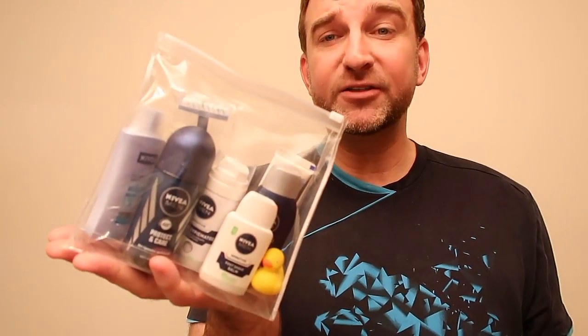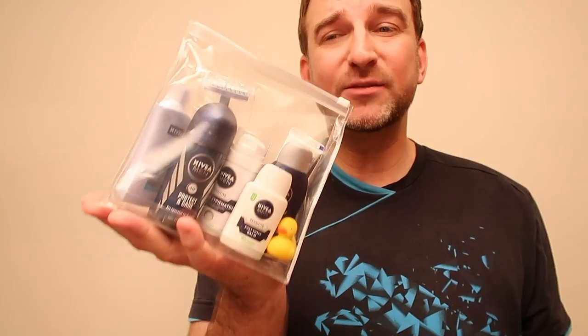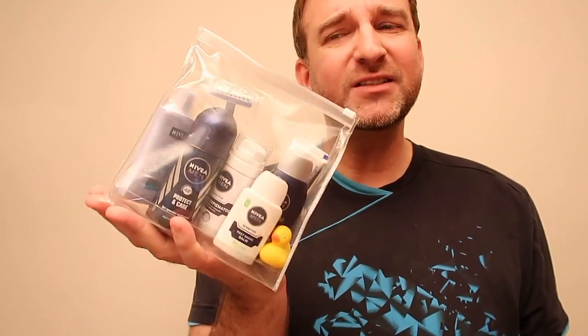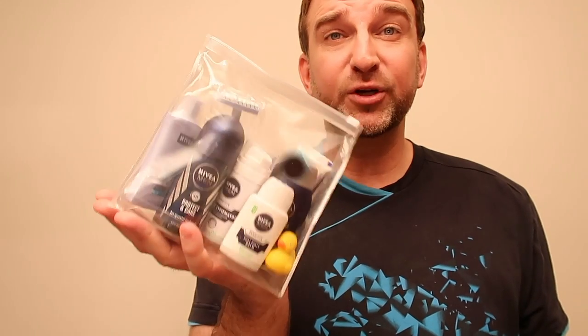Number three: travel size toiletries. Have them as small as possible. Refill travel size bottles for your trip and have just enough toiletries with you on travel.